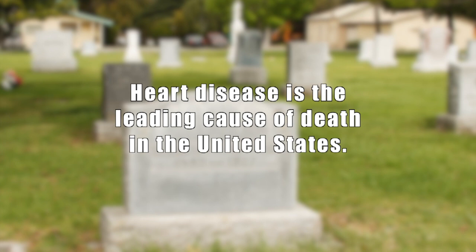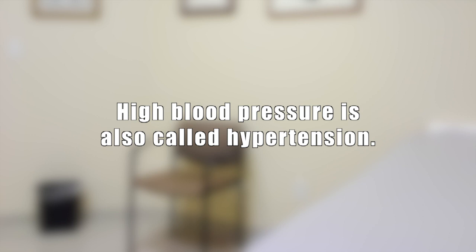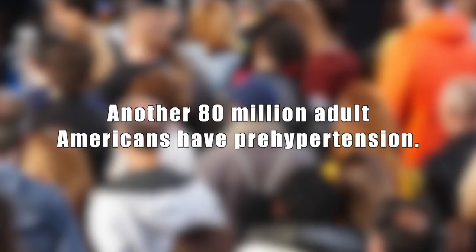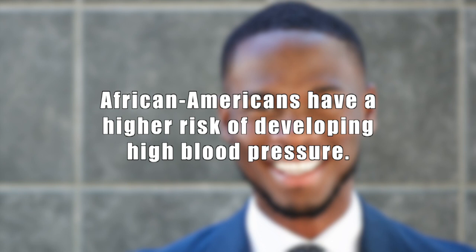For decades, heart disease has been the leading cause of death in the United States, and high blood pressure is the leading cause of heart attacks and strokes. High blood pressure is also called hypertension. About 80 million Americans have high blood pressure, and about half don't know they have it. Another 80 million adult Americans have pre-hypertension. African Americans have a higher risk of developing high blood pressure.